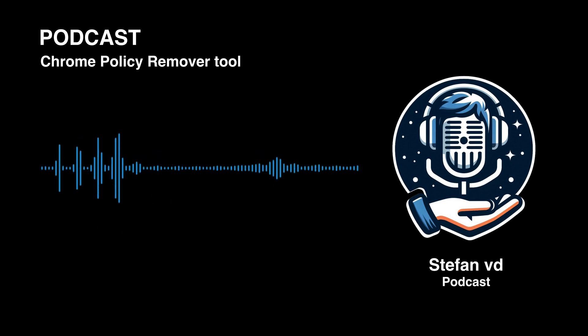The Chrome Policy Remover is incredibly straightforward. You download it, run it, and it does all the work for you. It automatically closes Chrome, scans for any malicious profiles or policies, removes them, and then you restart your browser and you're good to go. It's like hitting the reset button on those unwanted settings — evicting those unwanted guests for good. And it's available for both Windows and Mac.